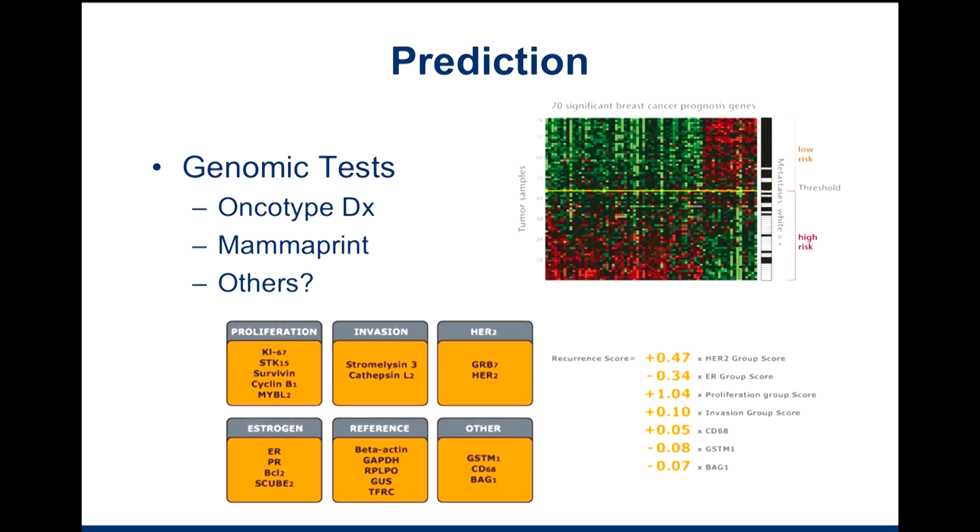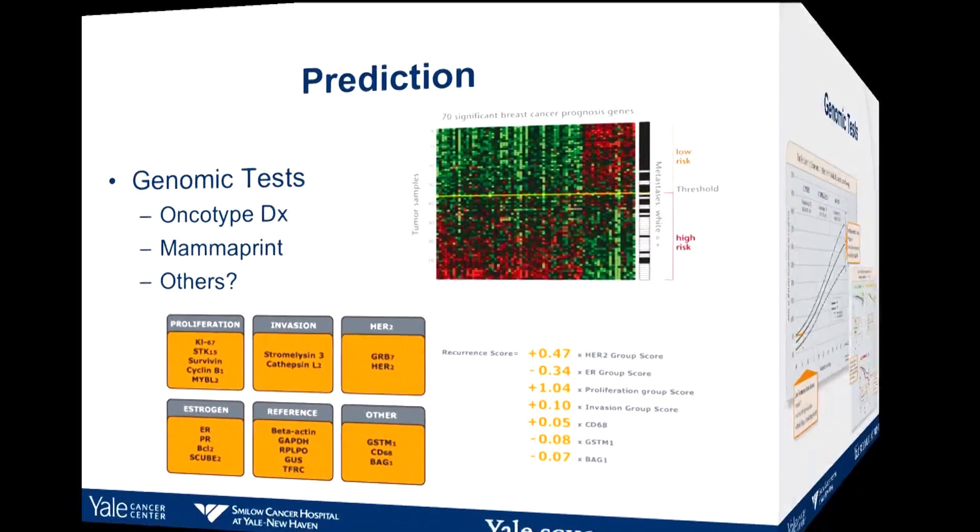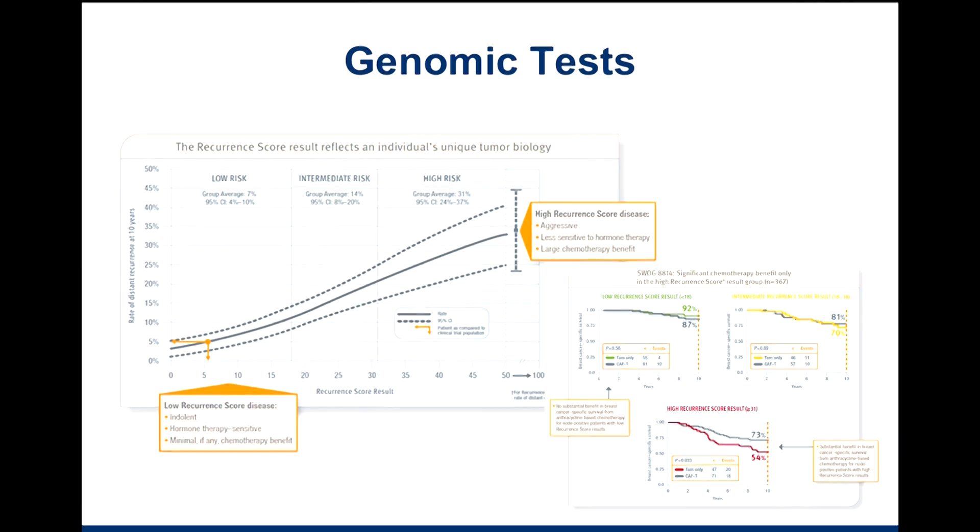The assay looks at proliferation factors, whether the tumor has invaded, HER2 positivity, estrogen receptor, and so on. The Oncotype DX is often helpful to do two main things: one is to predict the 10-year distant disease-free survival rate, and the other is to predict whether patients will respond better to endocrine therapy — therapy geared toward blocking hormone receptors like estrogen receptor or progesterone receptor — or whether patients will do better with the addition of chemotherapy. For low recurrence scores, people did very well with endocrine therapy alone, whereas for patients with higher recurrence scores, they do better with the addition of chemotherapy.